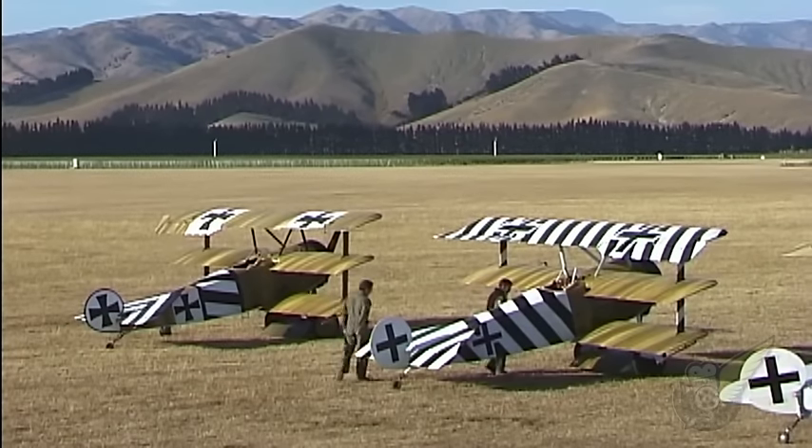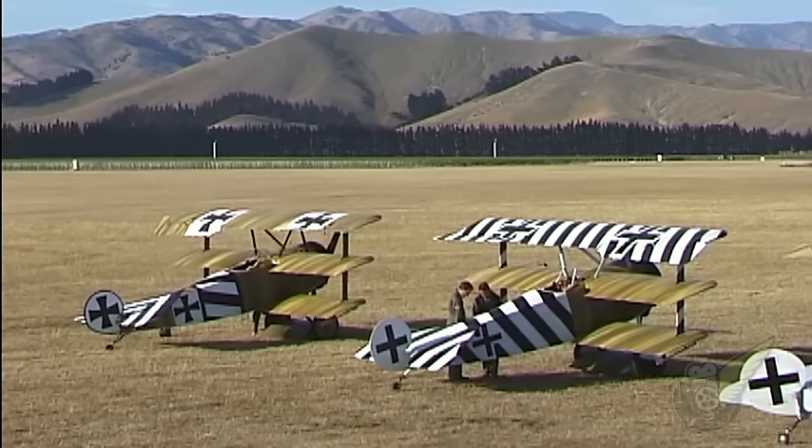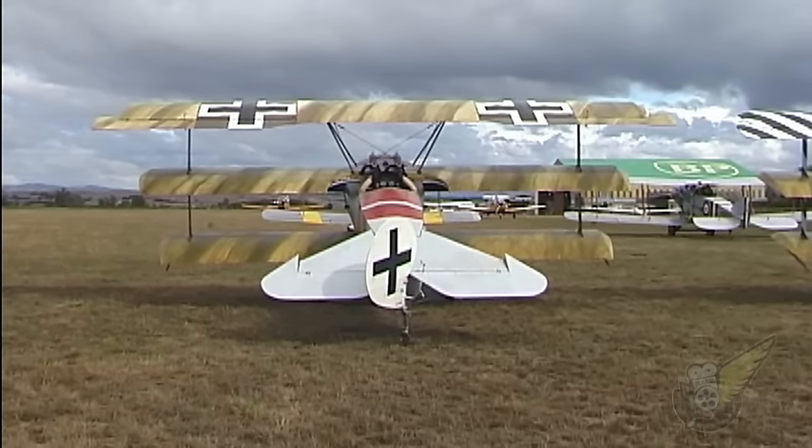An interesting feature of the individual markings is that of the German national emblem used on the aircraft. Many pilots such as von Richthofen used the factory finish Prussian Eisenkreuz or Iron Cross, whereas other pilots later changed these markings to the Balkankreuz or Balkan Cross.